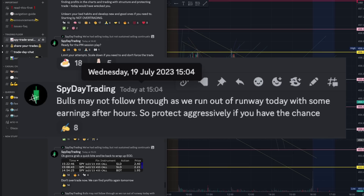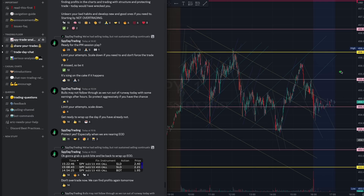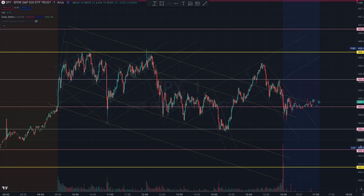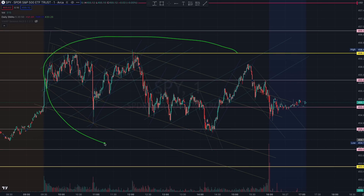I also mentioned very importantly, as we approached power hour, that bulls may not follow through as we like the runway today. You can see how the bulls decided not to follow through because they may not have sufficient liquidity to break out of this 456 level. This will therefore be one of the clues for tomorrow — together with certain structures we see intraday here.